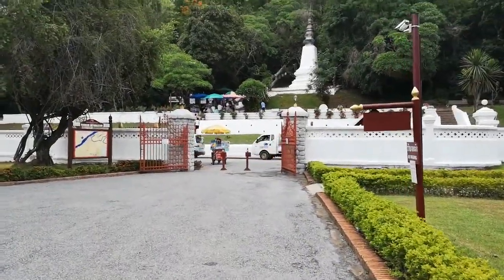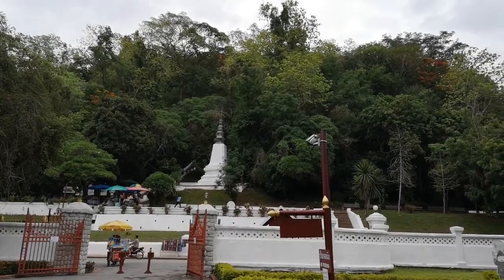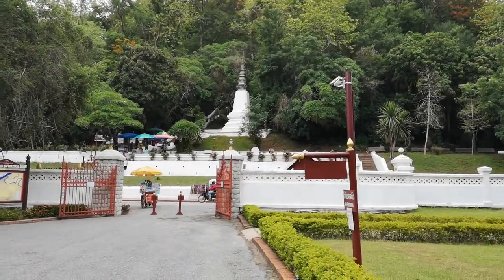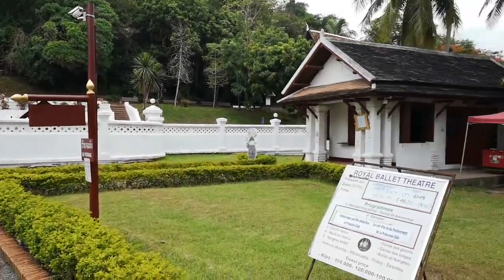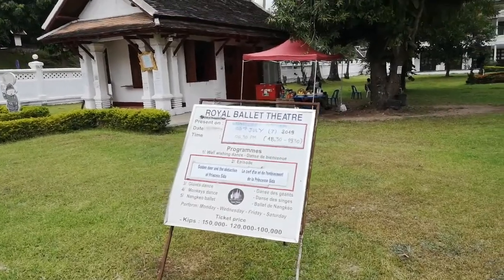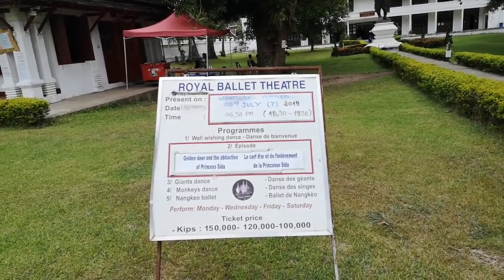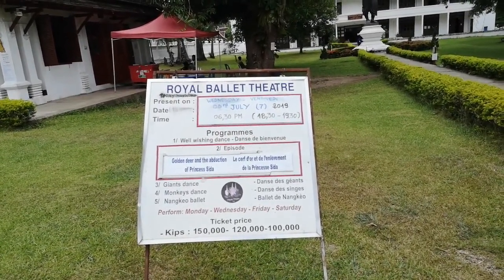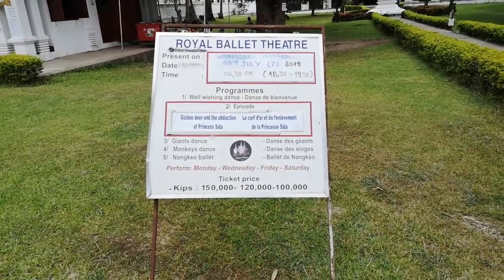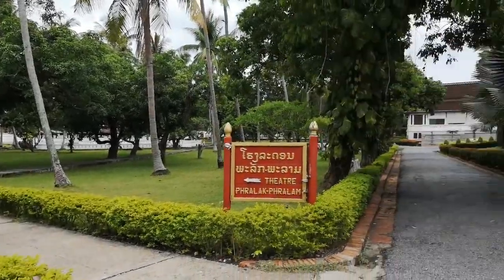That is the entrance going inside the museum, and those steps going up lead to Mount Phousi. If you're here in Luang Prabang, you should also check out what's on top of Mount Phousi. You can also watch the royal ballet here — I'm not sure of the schedule, but ticket prices range from 100,000 to 150,000 kip.